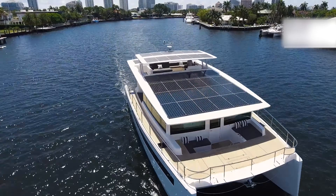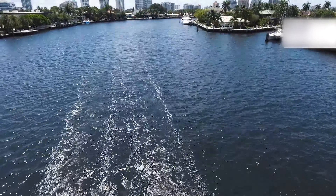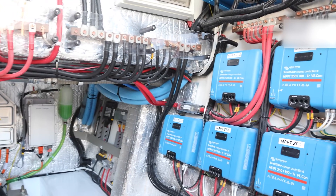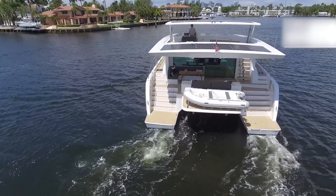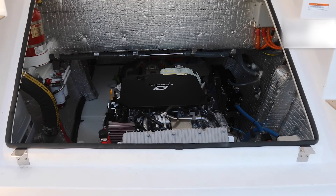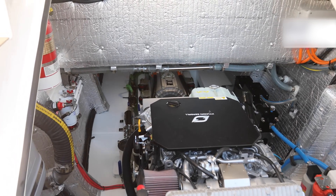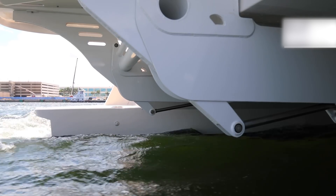Here's the kicker: boaters will start choosing marinas based on who has fast, reliable charging — just like EV drivers plan road trips around charging stops, electric boaters will seek out the best-equipped harbors and avoid the rest. If your home marina still thinks the future is diesel and a dusty boatyard, they might be in for a rude awakening. Because the marina of the future isn't just about slips — it's about watts, not gallons. And the marinas that adapt fastest? They're the ones that are going to thrive.